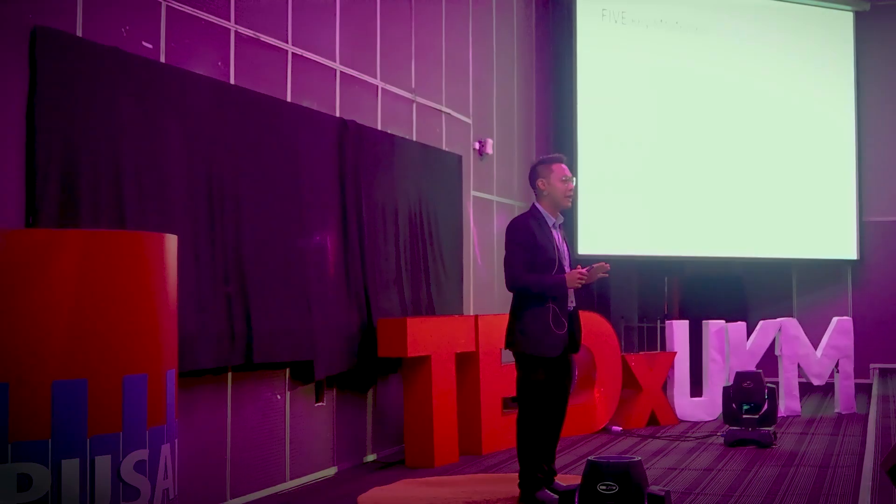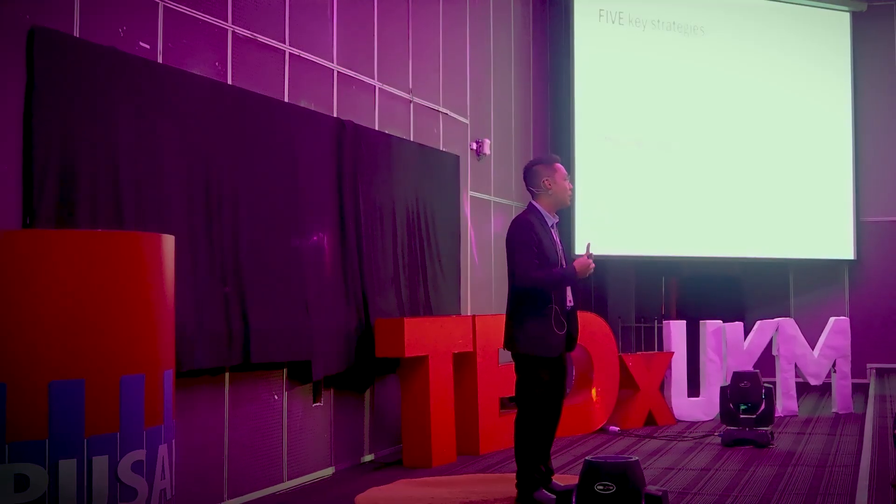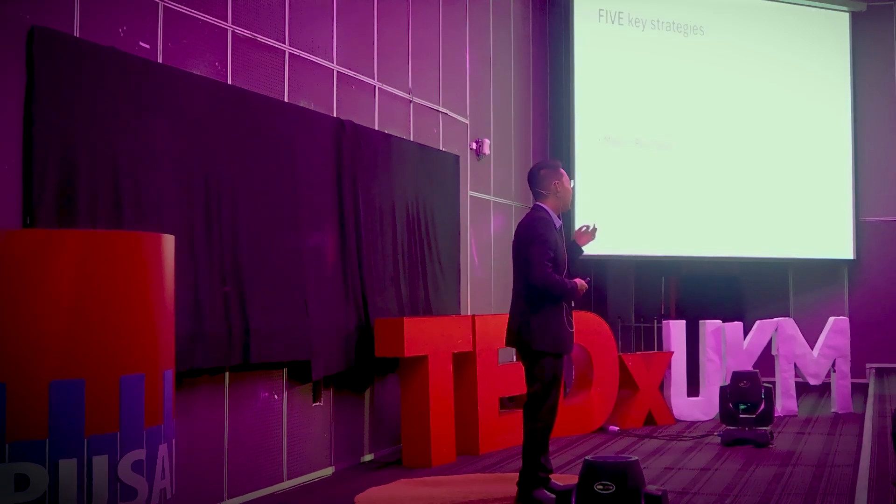Not simplifying or stripping science of its fundamentals — but by translating it into something that resonates with the audience. Their values, their cultures, and their lives.